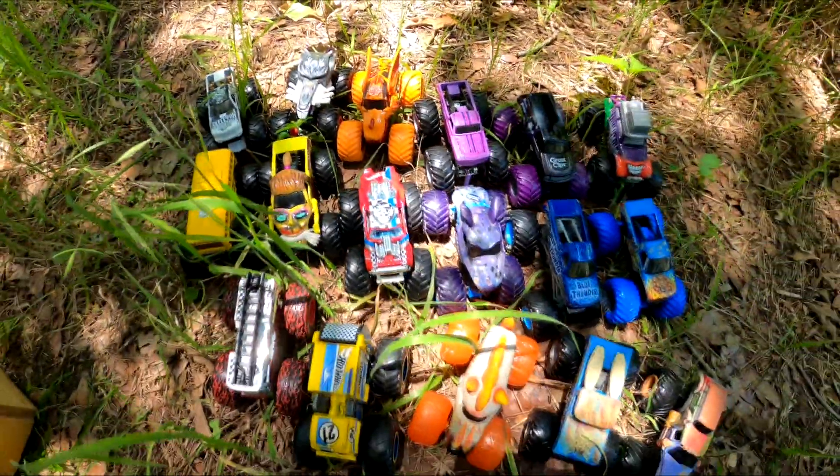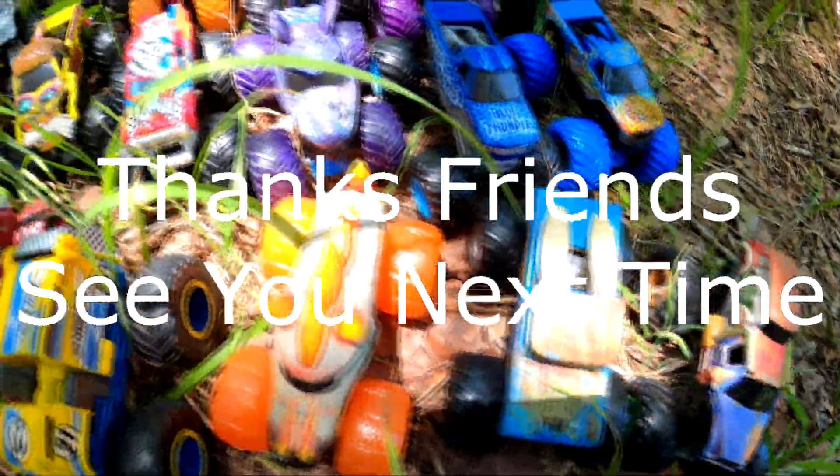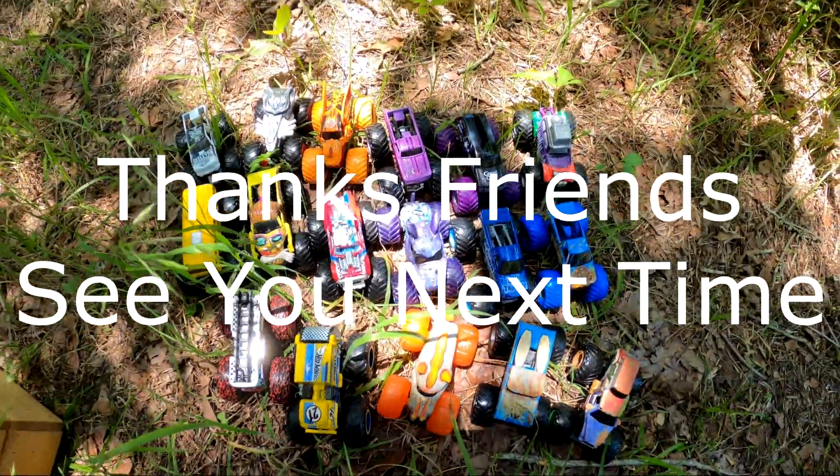That's a lot of monster trucks — that's pretty cool! Which one's your favorite? We'll see you next time, friends!